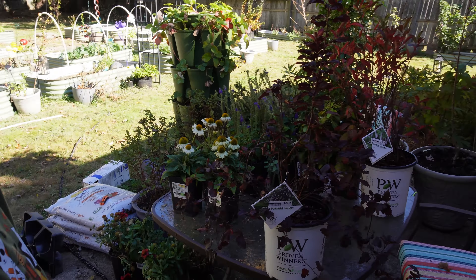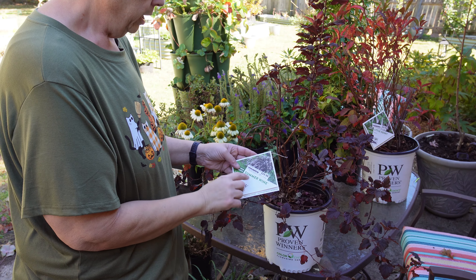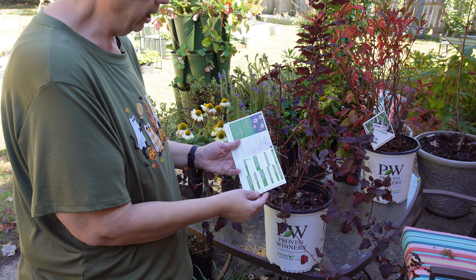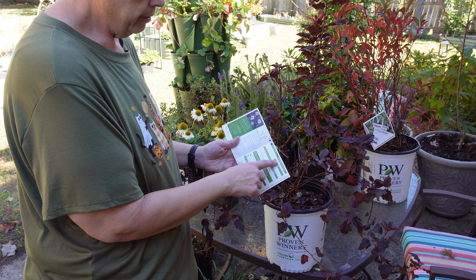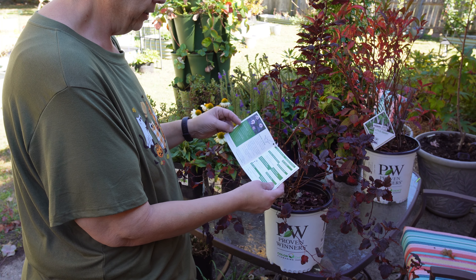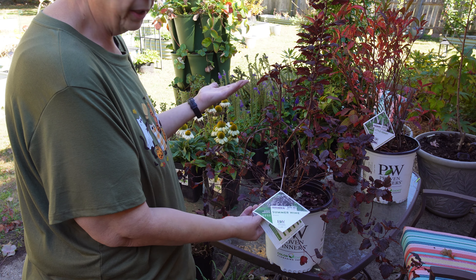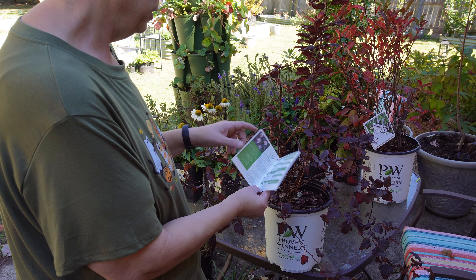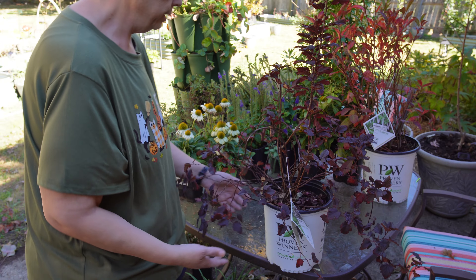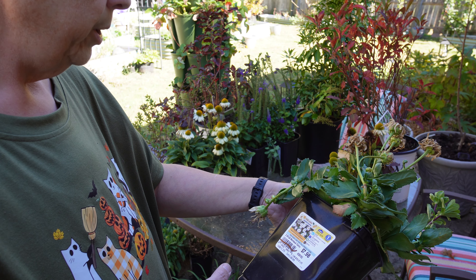The next one is also one I've been looking at this year — it is a Summer Wine ninebark. Again $30 regular price, $15. Good for full sun, hardy to zone three to seven, five to eight feet tall — so this will need a lot of space and I need to find a good sunny spot. It has spring flowers and really beautiful foliage throughout the summer and fall. Beautiful shape, beautiful red accent.